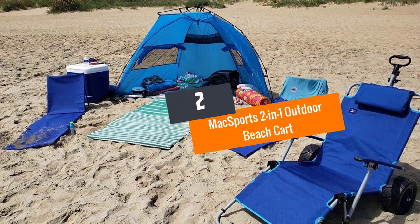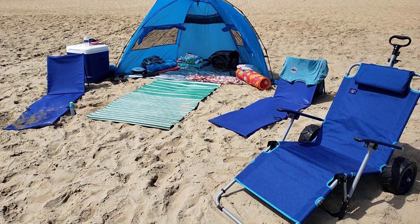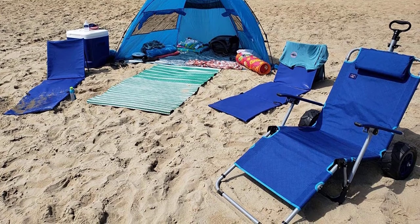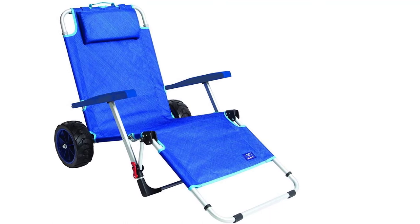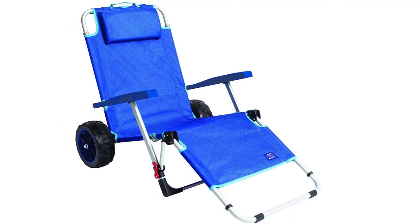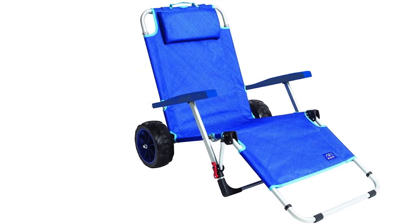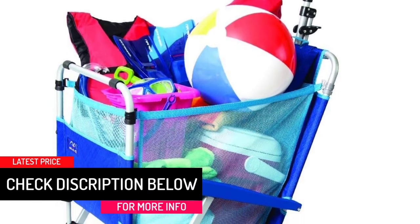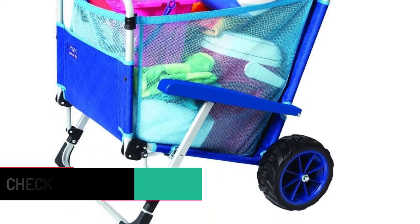At number 2: Max Sports 2-in-1 Outdoor Beach Cart. This product can be an interesting addition because of its 2-in-1 design. The material is polyester, aluminum, and plastic. It's available in a tropical style in blue color along with a lock. Transporting it would be easy because of the convenient design, and it has wide tread wheels. It is available with a weight capacity of 225 pounds.